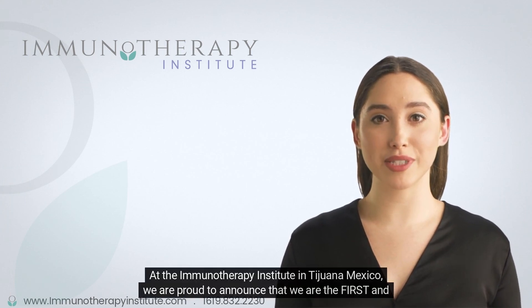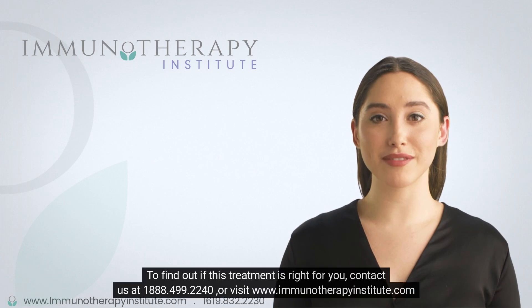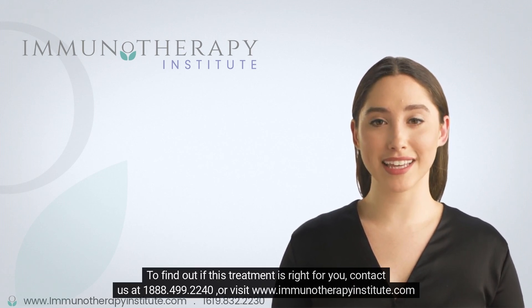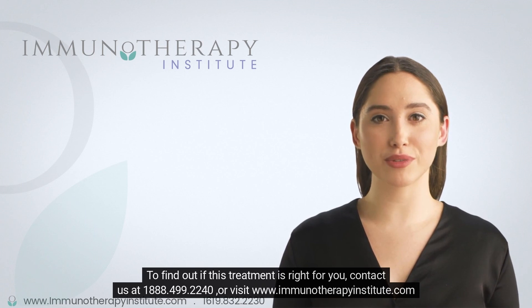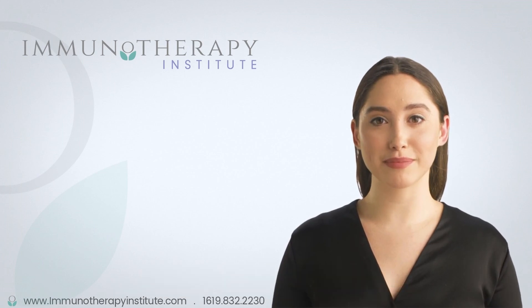At the Immunotherapy Institute in Tijuana, Mexico, we are proud to announce that we are the first and only center to have CAR T-cell therapy available. To find out if this treatment is right for you, contact us at 1-888-499-2240 or visit www.immunotherapyinstitute.com.